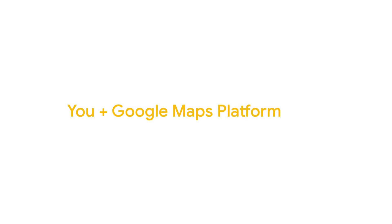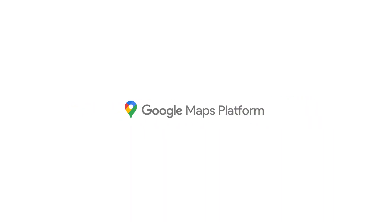If you, Google Maps Platform, and the world work together, what could you do?